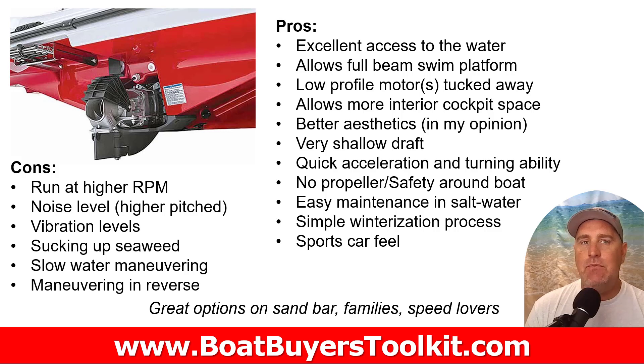The pros of jet drives: excellent water access because the engines are shorter and more compact — derived from jet ski design — so you get more room inside the same size boat. They typically have a really cool two-tier full-beam swim platform because of the engine profile. This is great if you're a sandbar person. They offer better aesthetics overall — jet boats look really sharp regardless of brand. Very shallow draft because there's no stern drive or lower unit sticking below the waterline.